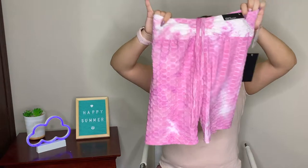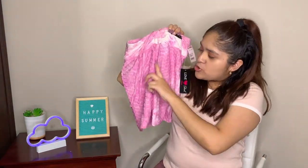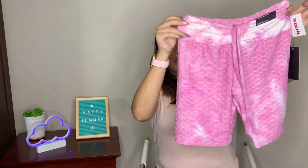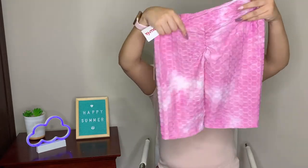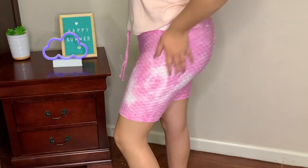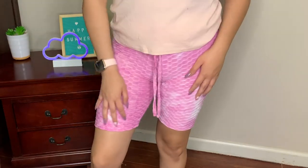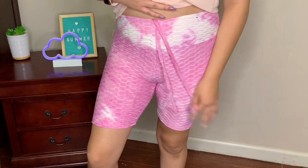Next we have another pair of cinched biker shorts, this time in a pinkish color with a tie-dye pattern and streaks of white. It has the same circular pattern as the green one, and it's cinched at the bum and waist as well. It's absolutely perfect for workouts or casual day wear.